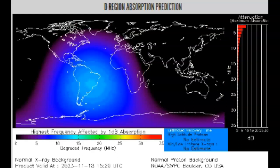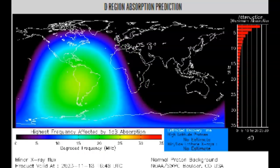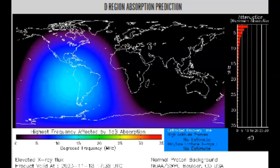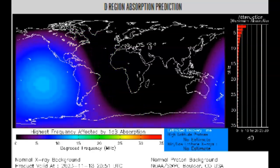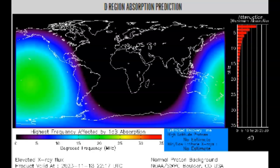Heading over to our D-region absorption prediction center for X-rays — yes, we're being hit. We're at a baseline of C2. We also caught the last two M-flares: one looks like it popped off right over South America and Central America, covering parts of both the Atlantic and Pacific. The second one is situated almost on top of Hawaii, covering most of the Pacific Ocean.